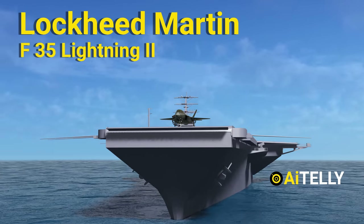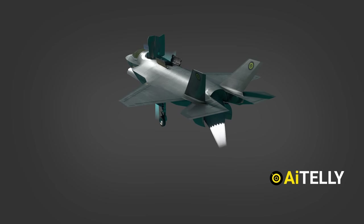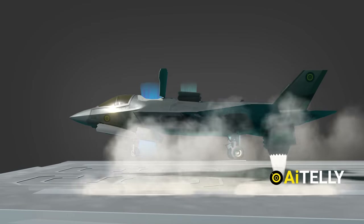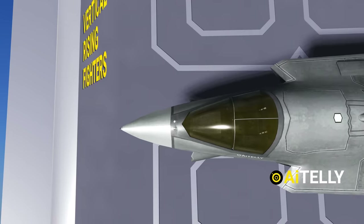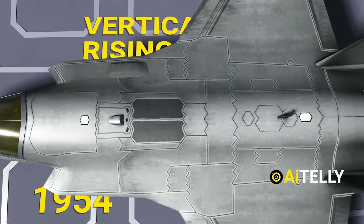This is the Lockheed Martin F-35 Lightning II. The search for a stealth fighter that can take off and land in tight confines has lasted decades. Lockheed Martin began developing experimental vertical rising fighters as early as 1954.